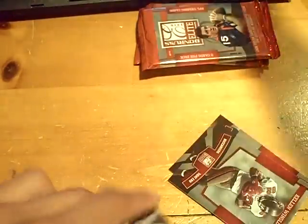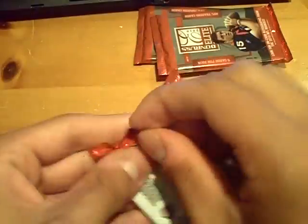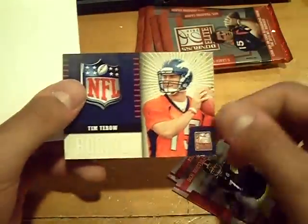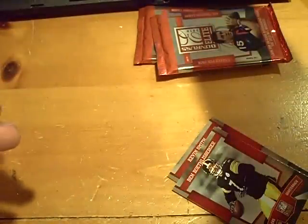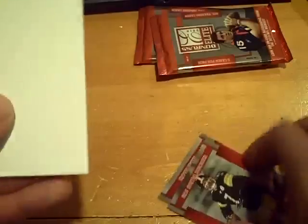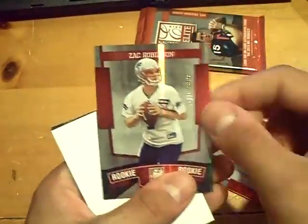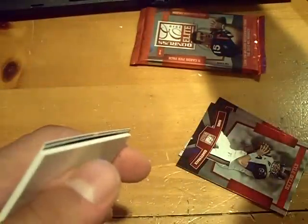The last hit was a Jordan Shipley autograph out of 299. Out of 99 — Sam Bradford for the Rams. Nice rookie. Tim Tebow for the Broncos, rookie out of 99. It's a Tim Tebow hot box — just missing the autograph. Out of 99, Zach Robinson of the Patriots. And last pack.